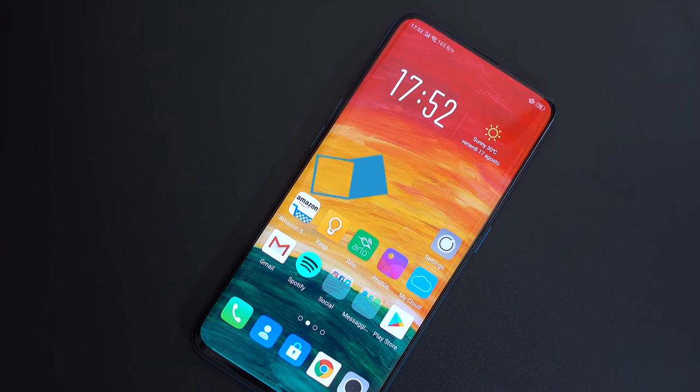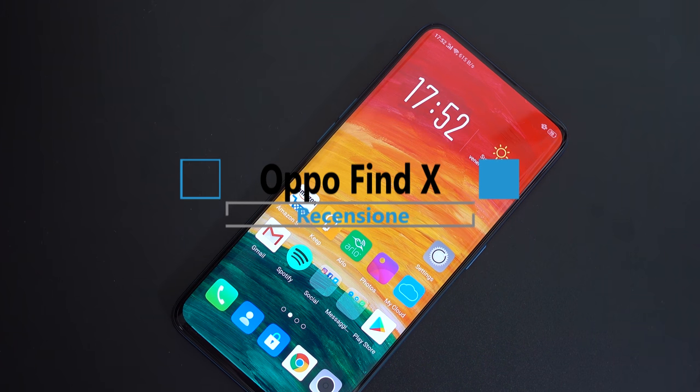Questo è l'OPPO Find X: l'inizio di una nuova era per il mondo degli smartphone.